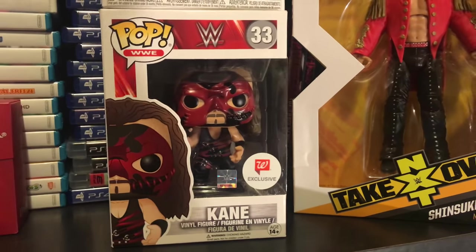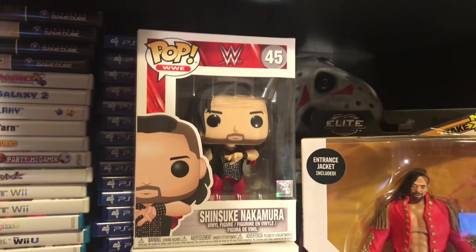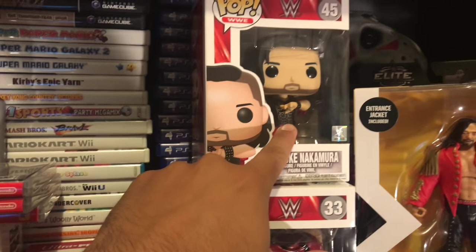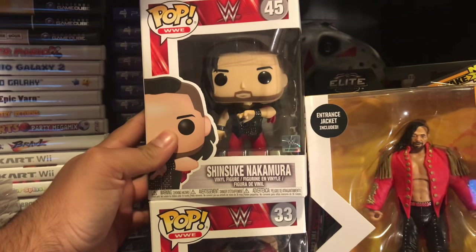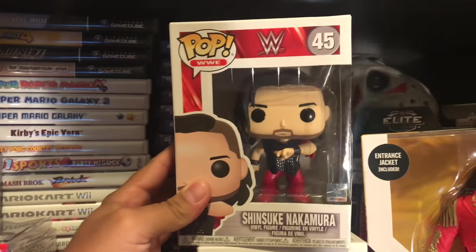Moving up here you have the Walgreens exclusive Kane, which I really like. You have the Toys R Us exclusive Shinsuke Nakamura — it never had the Target exclusive sticker but it's still a really cool pop I wanted to add. There's also an Elite figure right next to it.